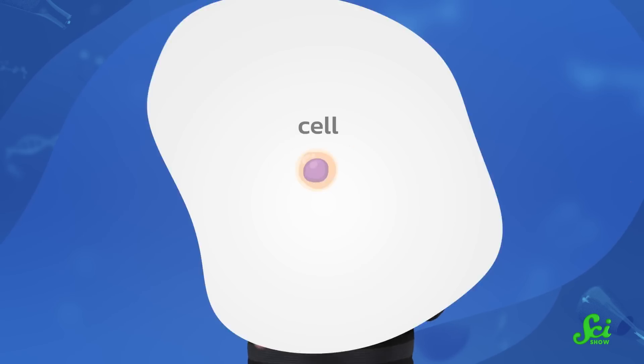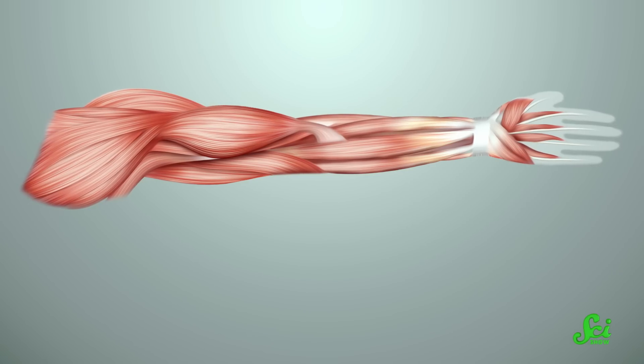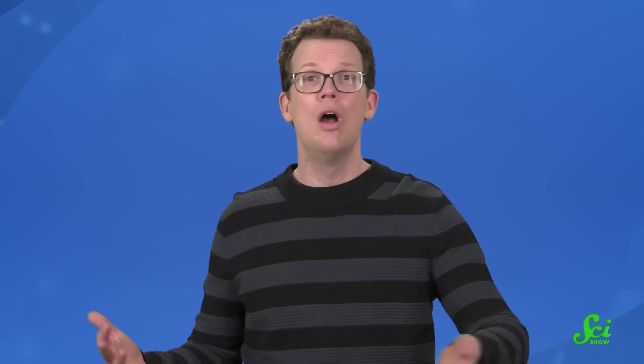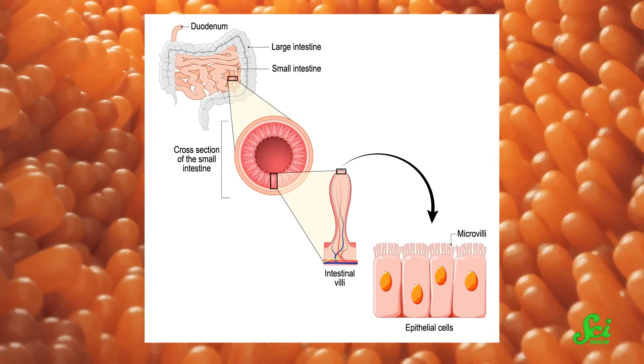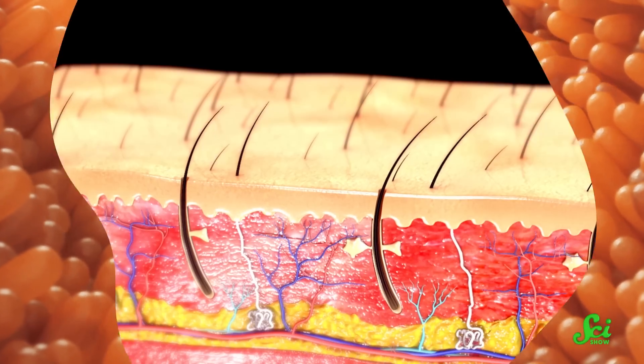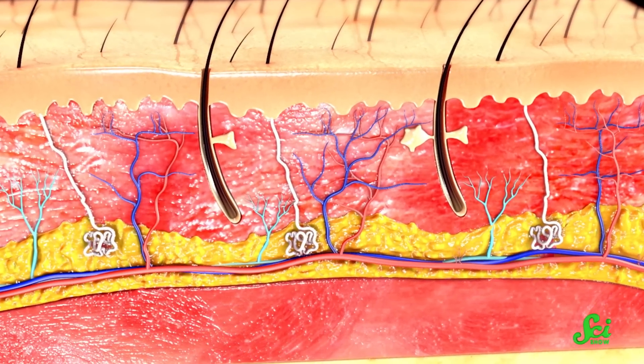Now, as for why this happens, it has to do with how chemo works in the first place, as well as a strange quirk about how hairs grow and recover from damage. So generally, chemotherapy works by targeting rapidly dividing cells in our bodies. And that's good. Cells dividing willy-nilly is one of the things that makes cancer, cancer. And for much of our body, once we reach adulthood, the cells don't actually divide that much. Skeletal muscle cells don't divide once they're mature and bound together. So chemo won't really affect those parts of our bodies.